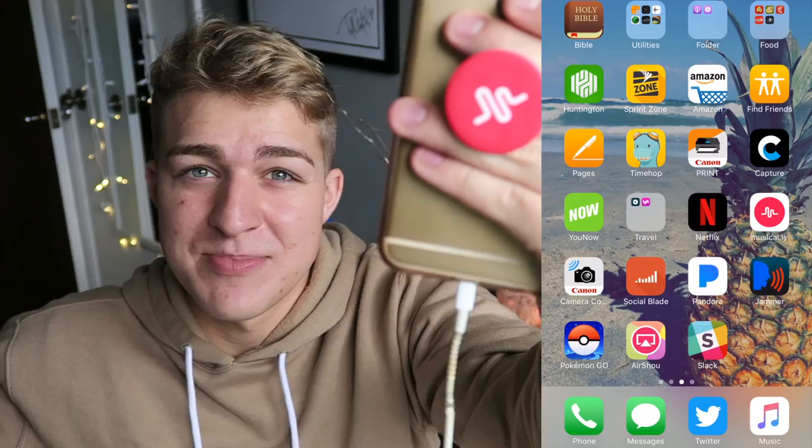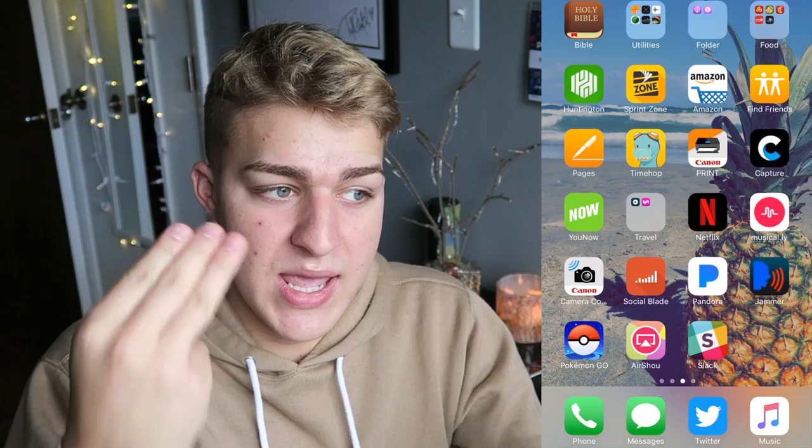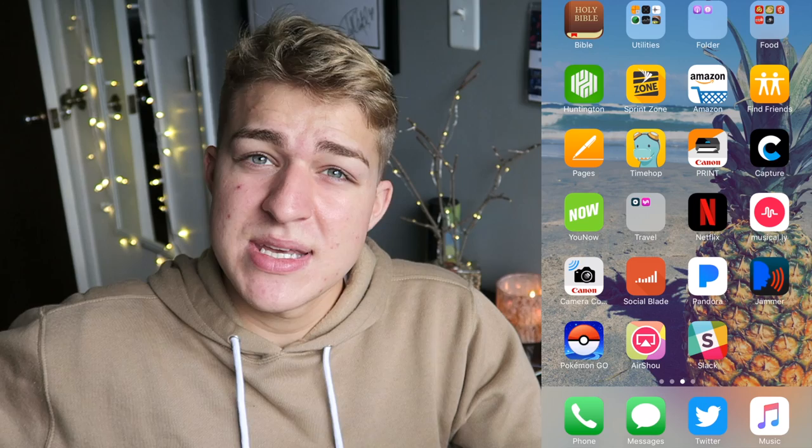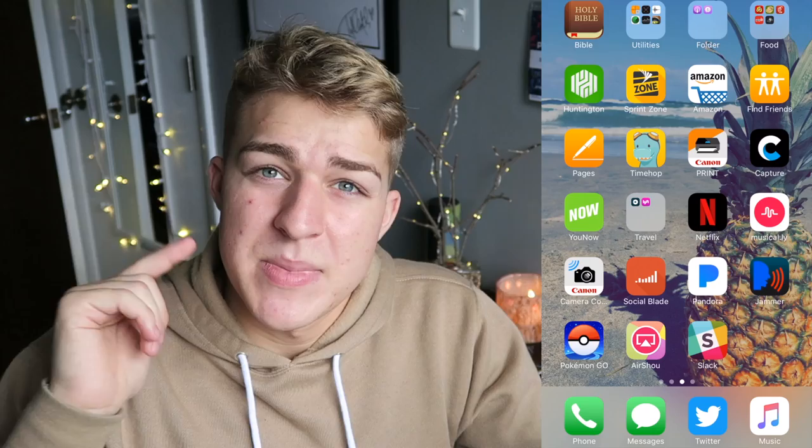I have a Canon recording app for the camera I'm using right now — I can see if I'm in focus, start and stop recording, and take photos off my camera without hooking up to anything. SocialBlade is basically an app to see stats for other YouTubers — how they're doing, how many followers they've gotten. It's like a networking app.